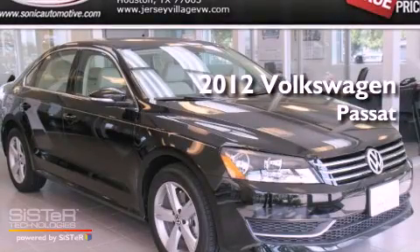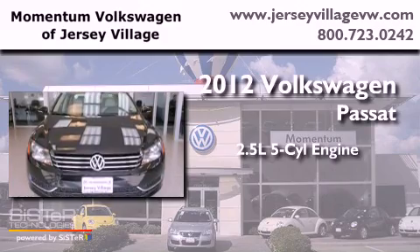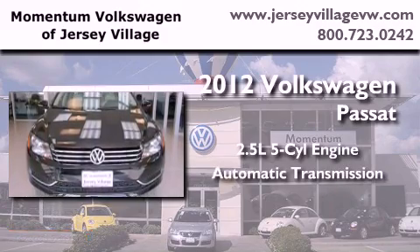This is a brand-new 2012 Volkswagen Passat. It has a 2.5-liter, 5-cylinder engine and an automatic transmission.